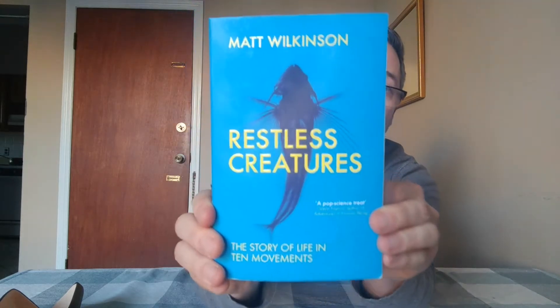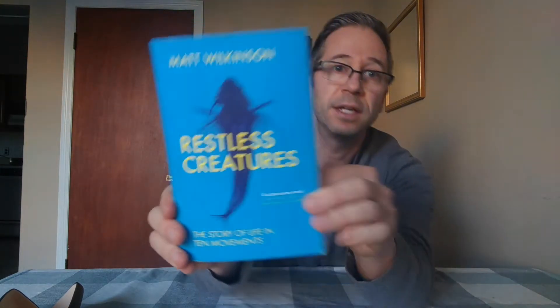I have a book here called Restless Creatures. It's by Matt Wilkinson and it's the story of life in 10 movements. It's a pretty cool book — talks a lot about insects, fish, birds, and locomotion in general. It gets to humans towards the end; 'Locomotive Souls' is the last chapter.